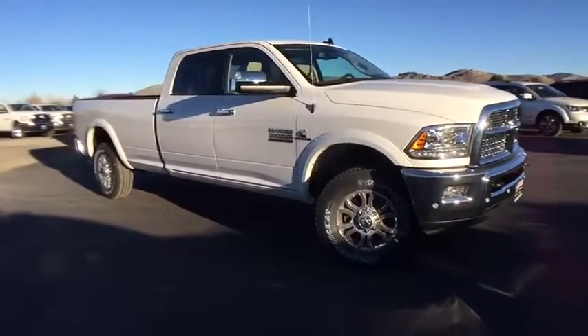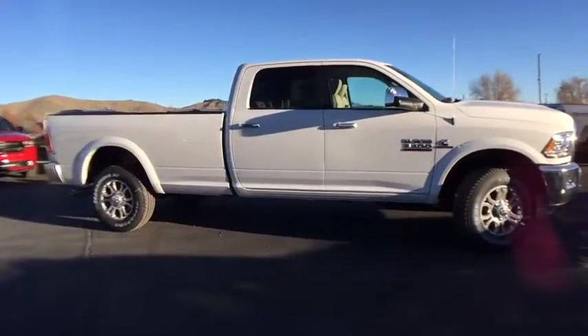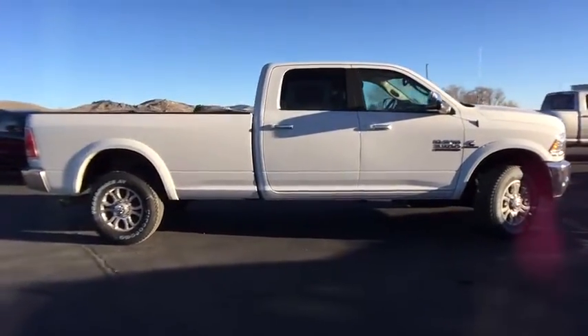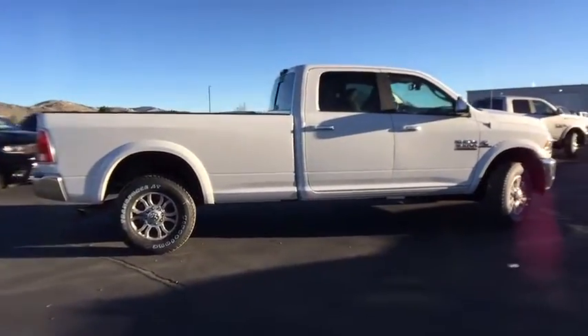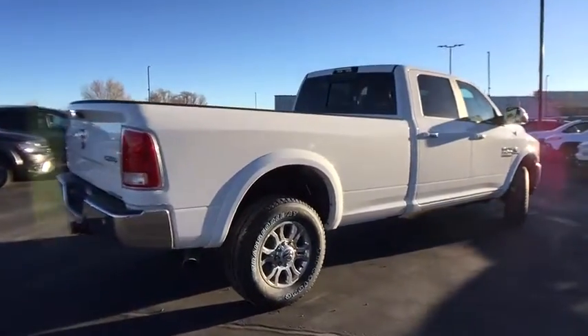The 2018 Ram 3500. Ram 3500 is a solid option for truck buyers in need of hauling capacity and serious towing. With names like Hemi and Cummins under the hood, there's plenty of muscle to back it up.